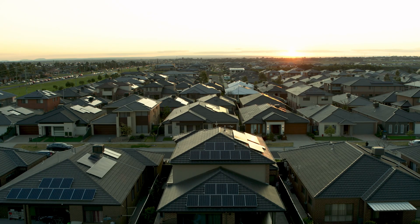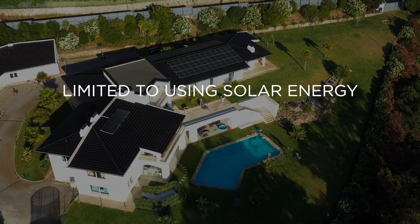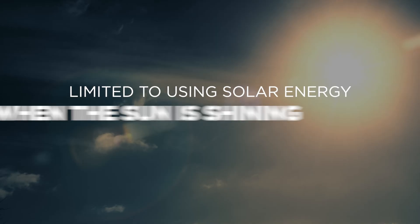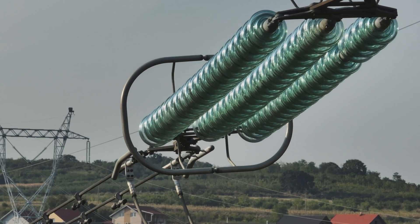Imagine if your iPhone only worked when it was plugged in. That's exactly the challenge with solar power in homes today. Without storage, you're limited to using solar energy only when the sun is shining. This means you're relying on the grid at night or on cloudy days.